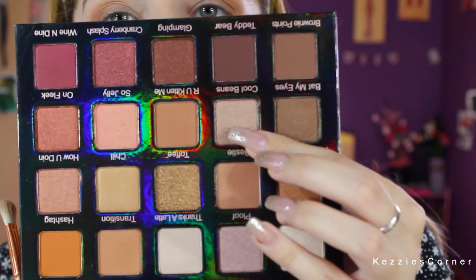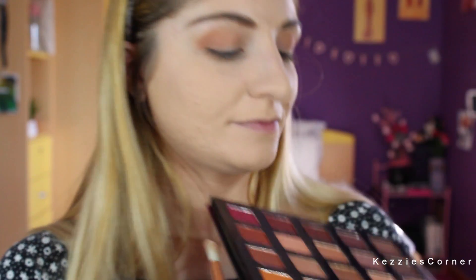Now I'm going to take a flat brush and we're just going to take Cool Beans, which is right this one, and I'm going to apply it all over my lid.